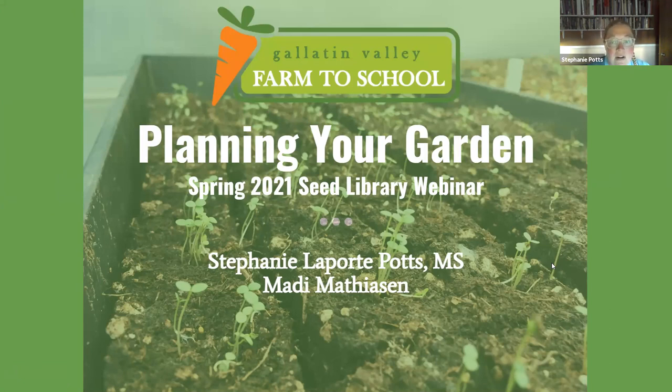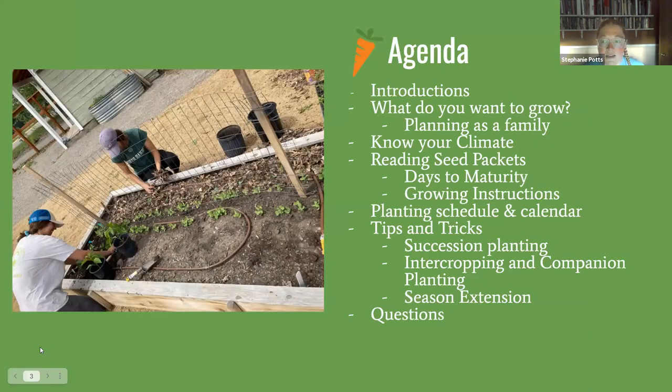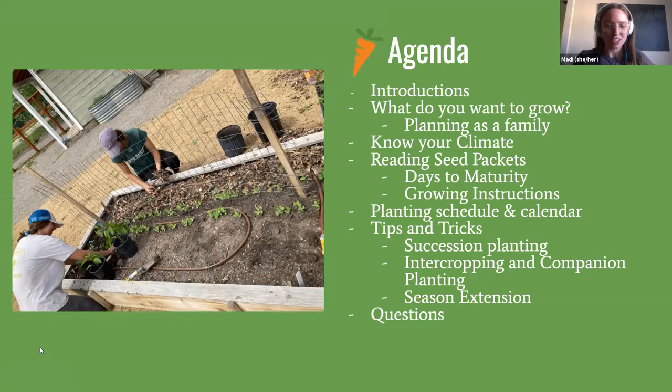This webinar is generally about planning your garden — where you want to put things, what you want to grow, and how to adapt to Bozeman's climate. Next week Maddie and I will be back with a webinar specifically about small space and container gardening, for those who don't have a large lawn section but still want to grow food, flowers, and more.